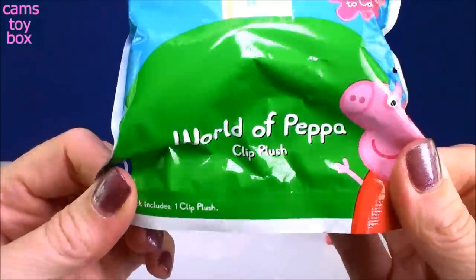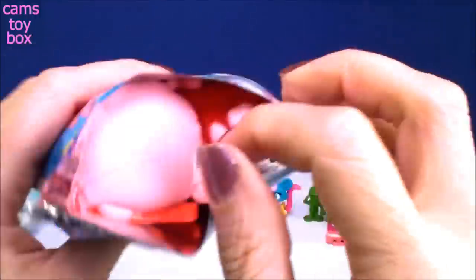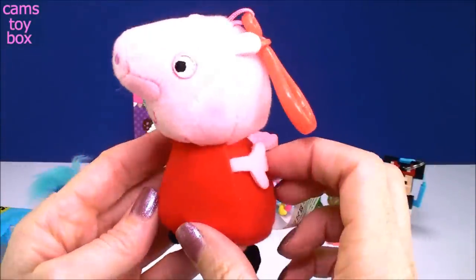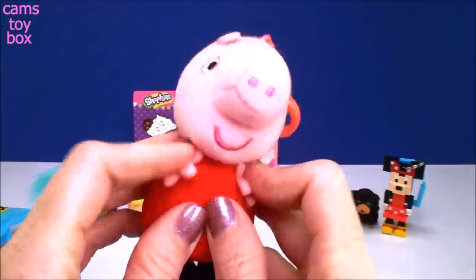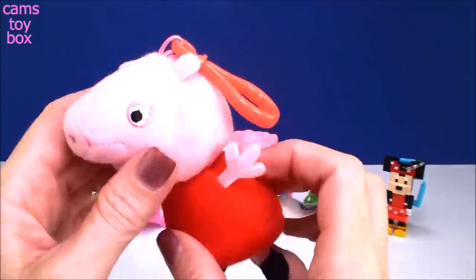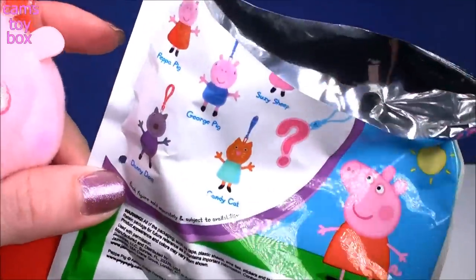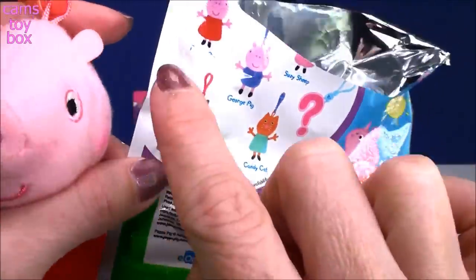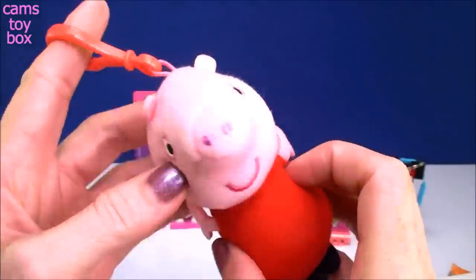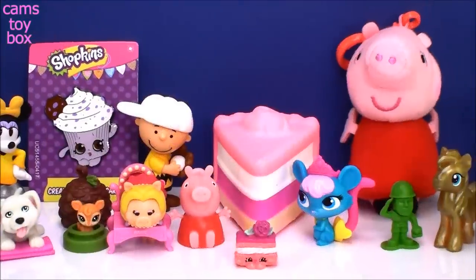Our last one is a World of Peppa clip plush — it's a little keychain but really soft, like a stuffed animal. We got Peppa! She's super cute on her little keychain. There are six different ones to collect, with a mystery one I haven't gotten yet. So far I've gotten Peppa, George, and Susie Sheep. I'm super excited I got Peppa today!